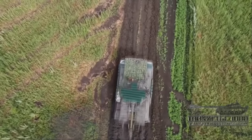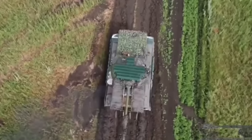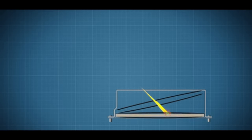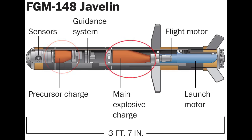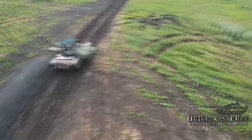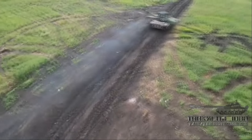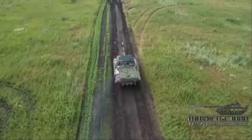Lastly, the tank appears to have the famous cope cage, but with ERA placed on top. In my opinion, this is much better than a standard cage, because ERA will always affect whatever hits it. If it's a tandem-shaped charge hit, like a Javelin, the first charge would be triggered and the second charge would detonate on the cage, drastically increasing the chances that it would be stopped — if it hits the ERA on the turret roof, of course. I'm not trying to say the new-generation cope cage stops Javelins guaranteed. I'm just saying that this has much better chances of doing so than the most common cope cage we have been seeing in this war.